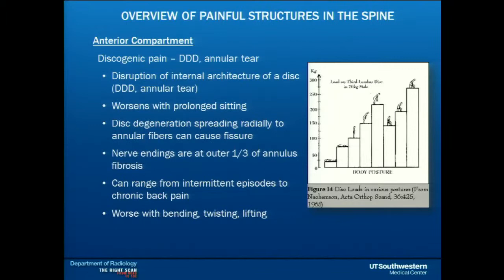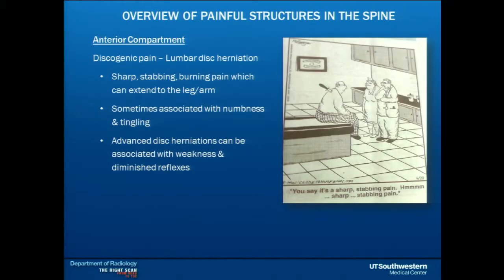The other part of the anterior compartment is discogenic pain. Discs hurt because they're degenerated, have tears, or are herniated. There's a very popular study from the 1960s in Europe that measured pressure on the third lumbar disc based on body position — the least pressure is when you're lying on your back, and the worst is sitting, bent forward, and lifting. The outer one-third of a disc is where the nerves are, so annular tears — sometimes called high intensity zones on radiology reports — can hurt. Herniations can cause radiculopathy by sitting on a nerve, producing sharp, stabbing, burning pain in the leg or arm, and sometimes paresthesias, weakness, and dropped reflexes.